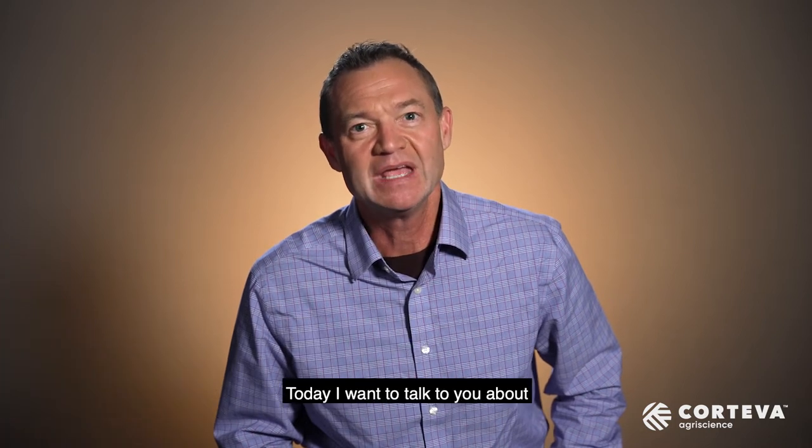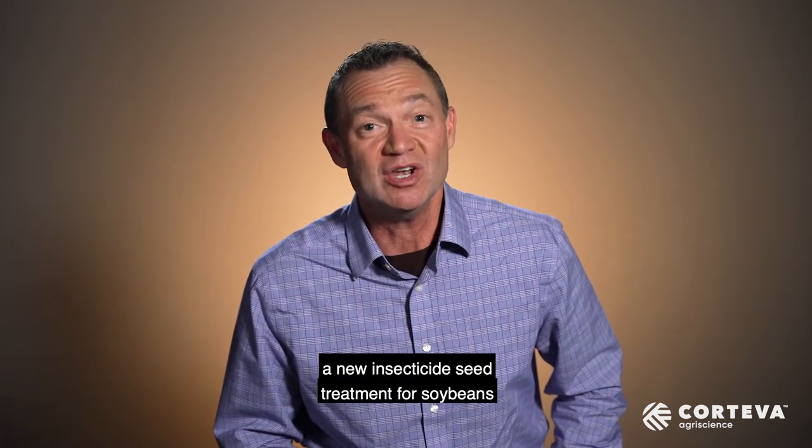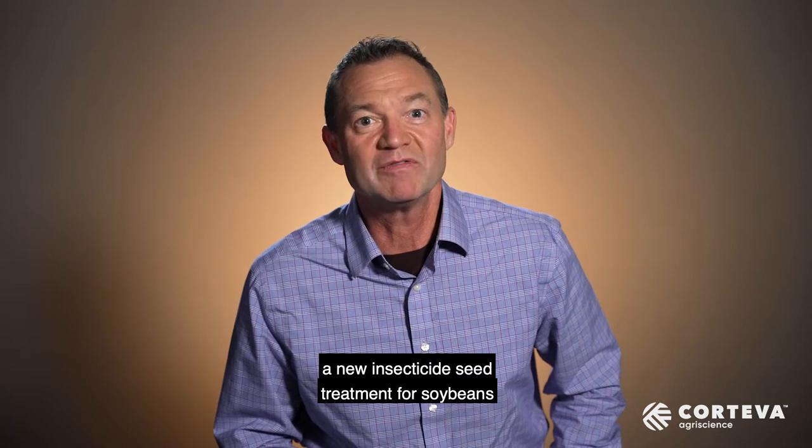Hi, my name is Ron Savatka, Technical Marketing Manager for Corteva Agriscience Seed Applied Technologies Team. Today I want to talk to you about a new insecticide seed treatment for soybeans called Lumoderm.